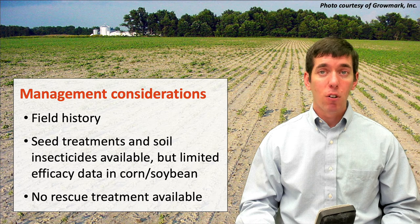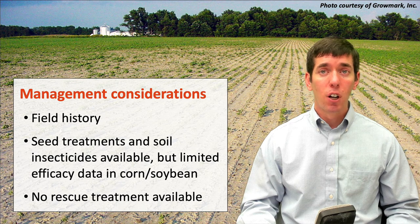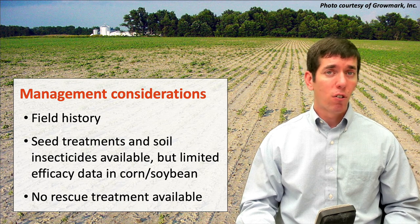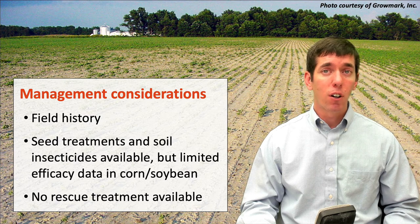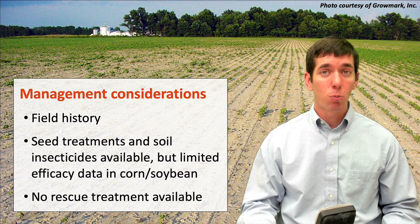Unfortunately, because of the nature of this injury, we don't have any rescue treatments available. So once we've lost stand from grape callaspis, it's simply a matter of making a replant decision — making the determination of whether or not we have enough stand loss to justify replanting all or part of the field. The key here is to be able to recognize that damage. If you see those nutrient deficiency symptoms, especially in one spot of the field where it doesn't make sense that you would have a nutrient deficiency, dig up those plants, look through the roots, and you'll find those tiny creamy white larvae. Identifying that soon will help you recognize whether or not a treatment is needed for this pest.